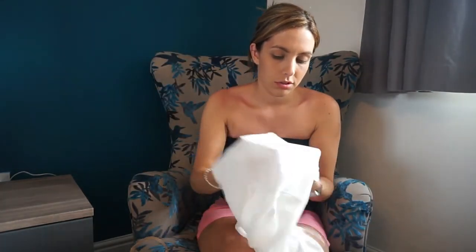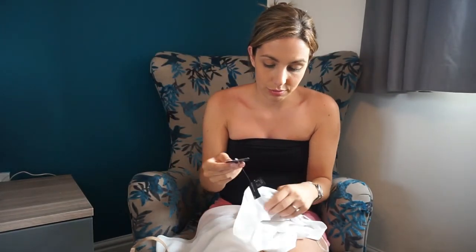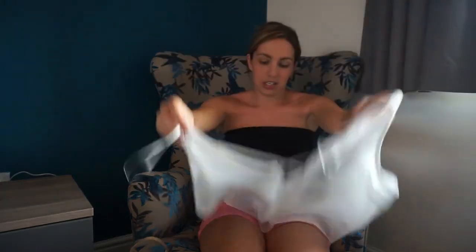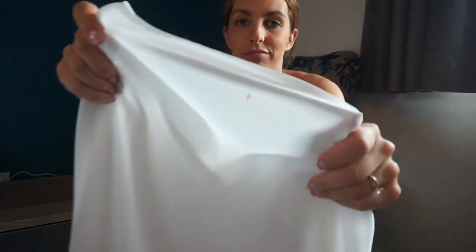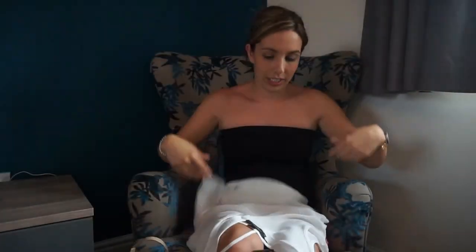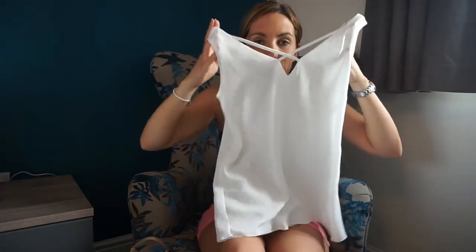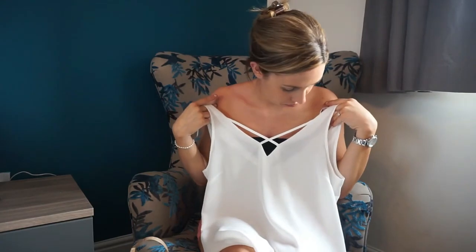I'm really annoyed about this top because I checked it in the shop but obviously not well enough — it's got makeup marks on it. I'm going to try and get that out. It was £8, which I think is quite expensive for Primark. It's got a little crisscross detail and it's quite see-through, so you'd need something underneath — maybe a little strappy top — but it's quite pretty.